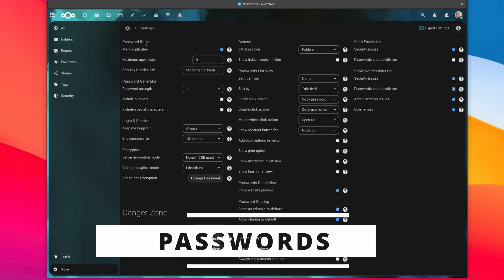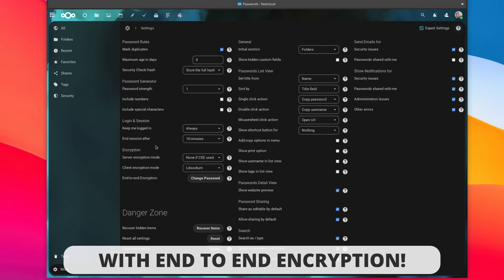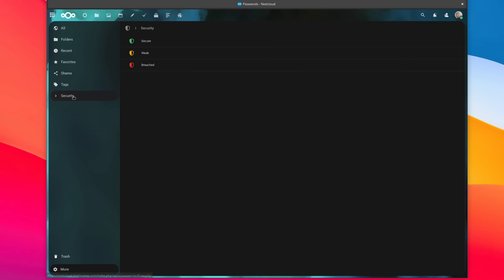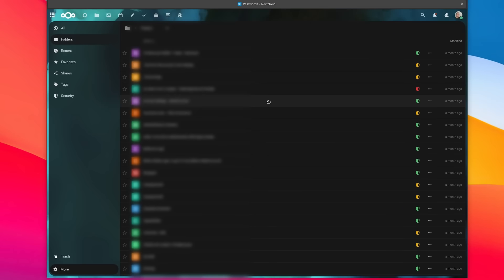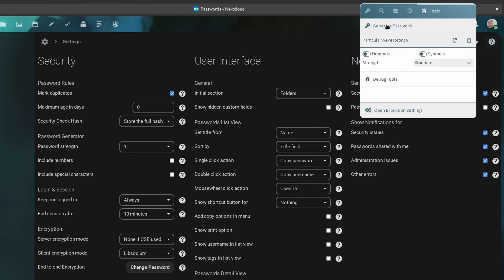Next is Nextcloud Passwords — a password manager with the benefit of being self-hosted on your Nextcloud server, so it's less likely to be affected by a wide data breach like the one that happened to LastPass recently. It will be as safe as your Nextcloud server is. It has a web interface to browse your passwords, but you'll really just want to use the browser extensions for Firefox or any Chrome-based browser. It will auto-detect passwords when you enter them so you can save them, edit credentials, add new passwords manually, and generate a password for you.